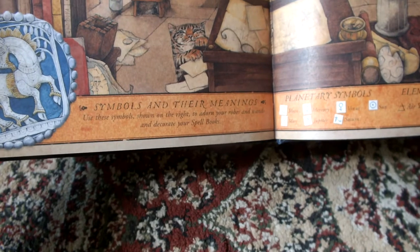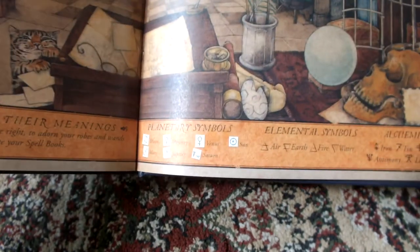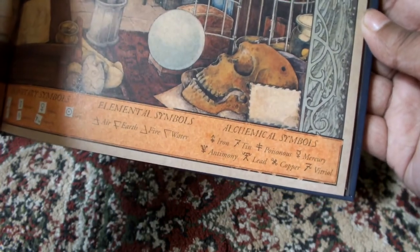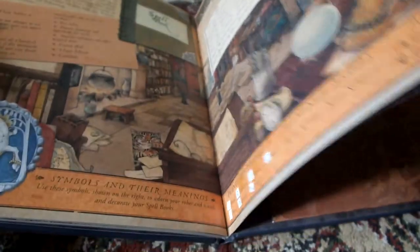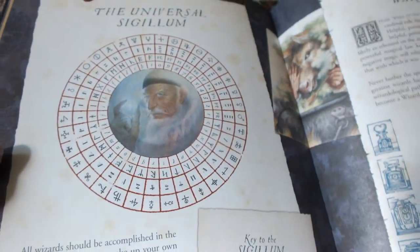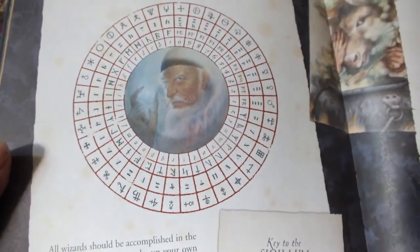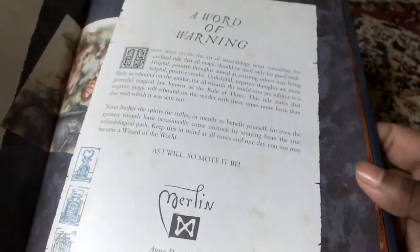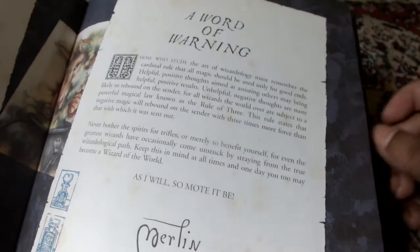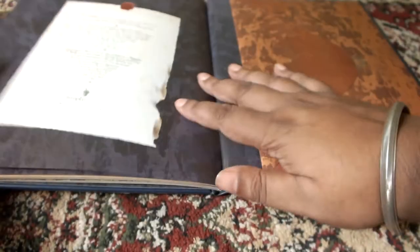At the bottom you have Scribbles on Symbols and their meanings — Planetary Symbols, Elemental Symbols, Alchemical Symbols and so on. Then the Universal Sigilum — I have not read this part and I don't intend to at the moment. And finally a Word of Warning if you want to proceed.